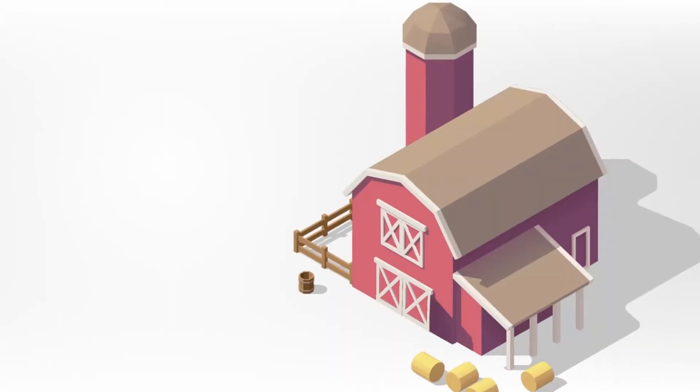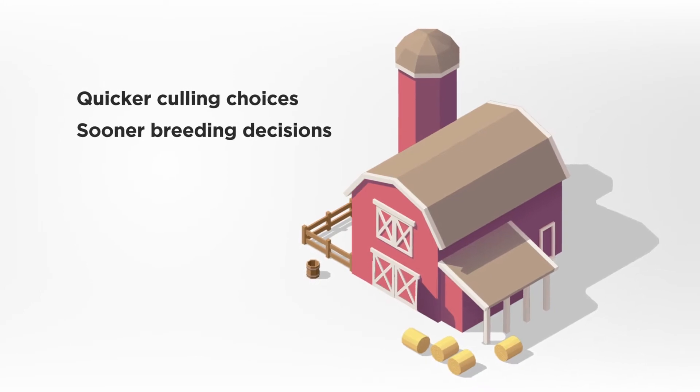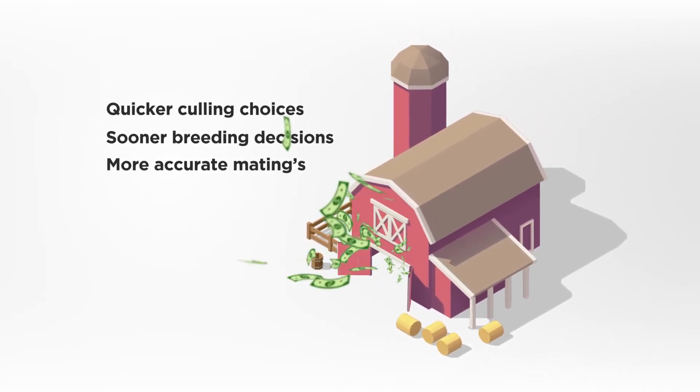It allows dairymen to make quicker culling choices, breeding decisions can be made sooner, and genomic results create more accurate matings which, altogether, leads to higher profitability.